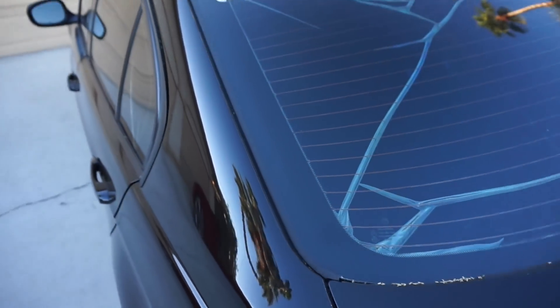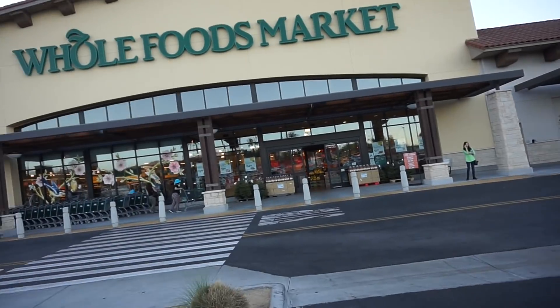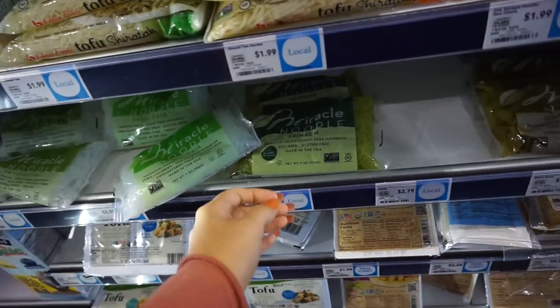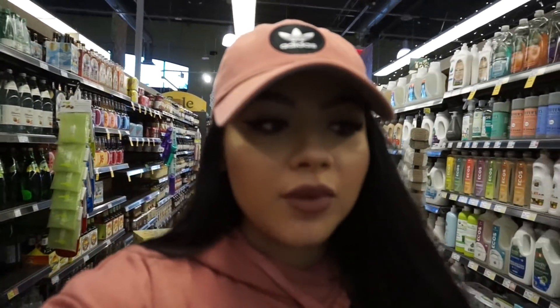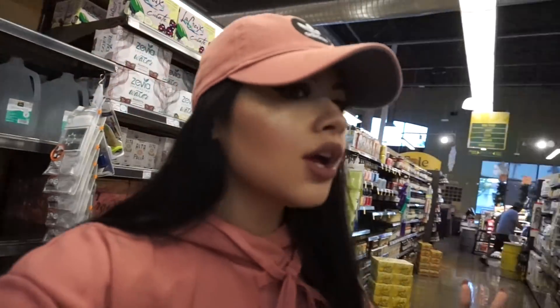Alright so we made it to Whole Foods. This is where I'm pretty sure it should be, obviously with all the other miracle products. And they don't have miracle rice. What a fail. Okay, so this is not over — I'm not giving up. What I'm thinking about doing is just using cauliflower rice and just hoping that it doesn't get mushy, trying to figure out the ratio on how to not get it mushy.